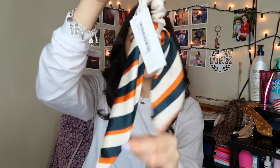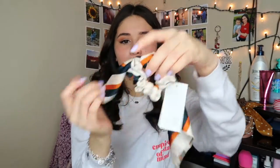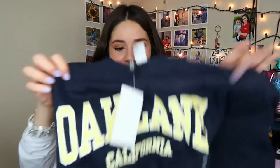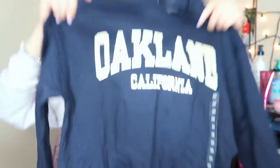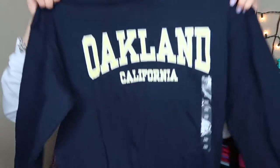The next place I went to was H&M. I got another hair accessory — I really love these, they add something to a ponytail or bun, and it was only $5.99. I also got this Oakland California top that's kind of cropped and fits right at your waist. It was only $10.